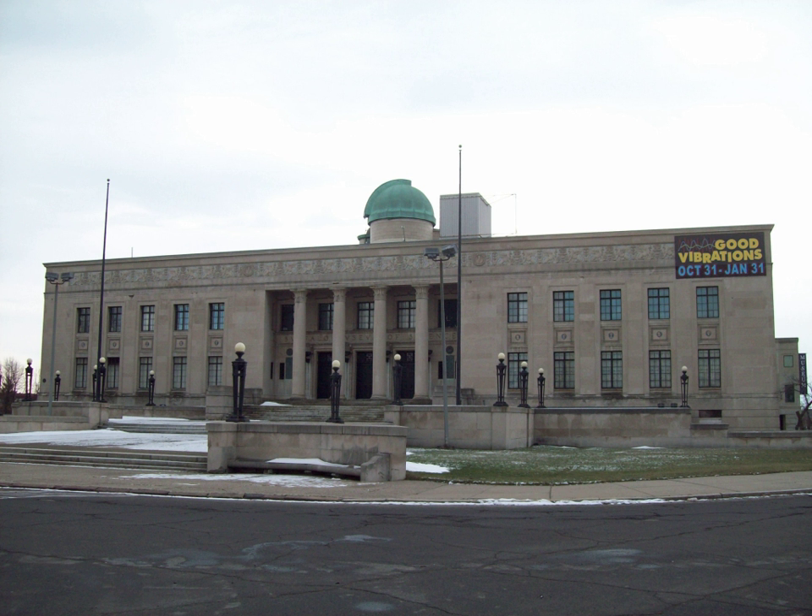Explorations is an interactive gallery for children ages 2–7 featuring new themes every month.